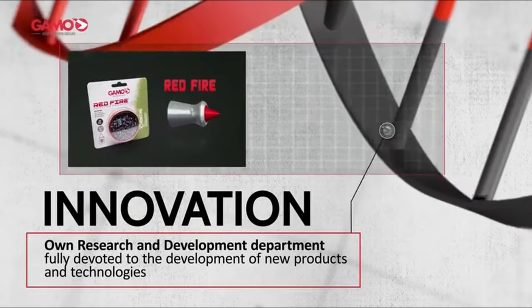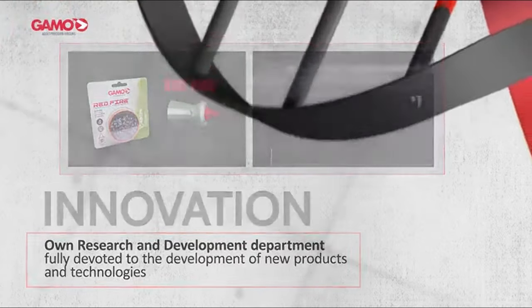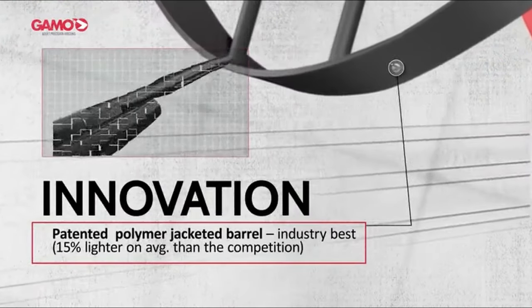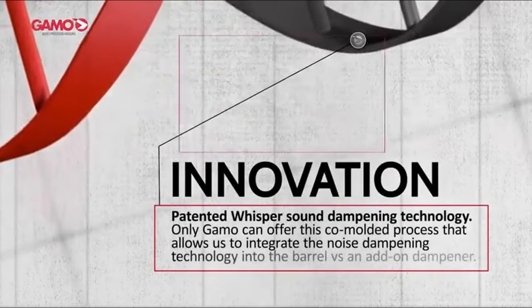It's fun, cheap, and perfect for brushing up on basic skills or teaching kids. The rifle's quiet operation is a bonus, especially for those with close neighbors. For the price, this bundle is a win. Just remember, patience is key both in setup and in shooting. Happy plinking.